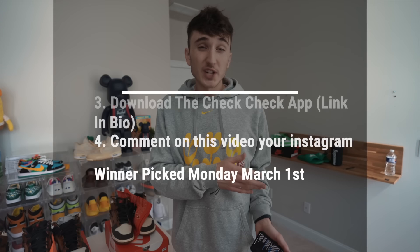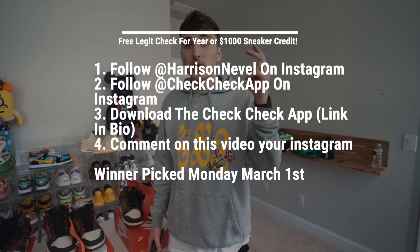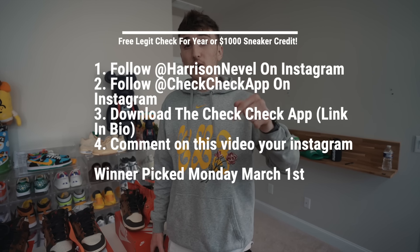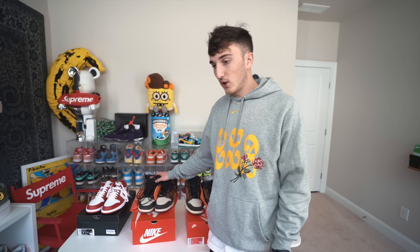I'm also teaming up with CheckCheck to do a giveaway on this video — we're giving away a free year of legit checks or a $1,000 sneaker so you can get these Bodegas. All you have to do is: one, follow the CheckCheck app linked below; two, download the CheckCheck app linked below; and three, leave a comment on this video with your Instagram username. We'll be picking the winner in two weeks. That was a pretty long video — thank you guys for watching, please leave a like down below. This is Ericsson signing off.